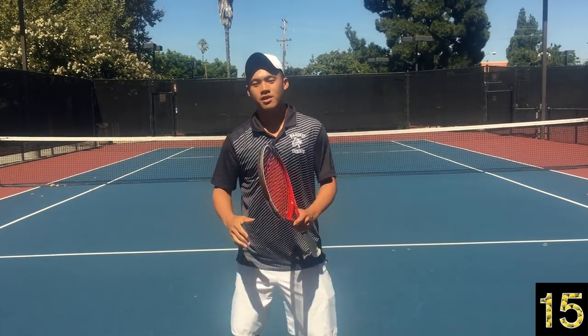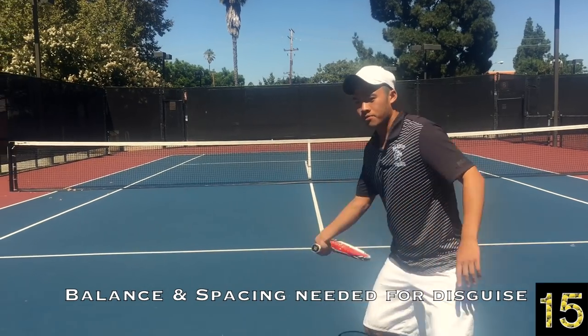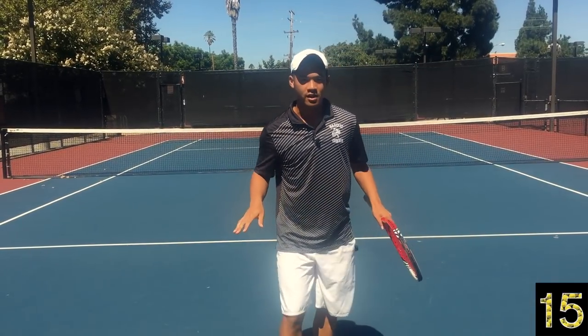Obviously you have to be on balance and spacing with the ball. Because when I'm on balance and spaced perfectly, this same ball I can pull across court, this same ball I can hit up the line, inside out, etc. That's the key thing. But that's not what we're going to focus on today because that's pretty obvious.